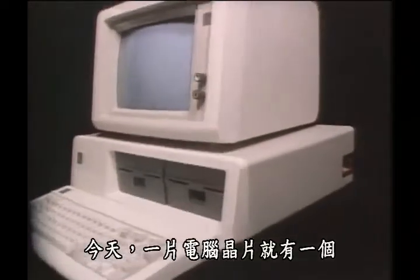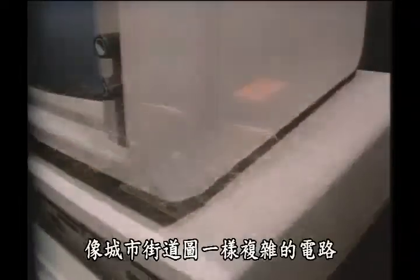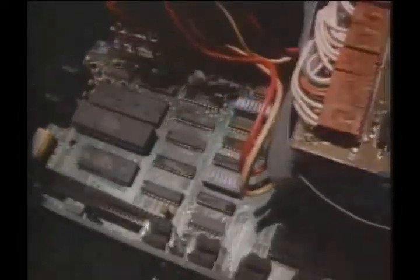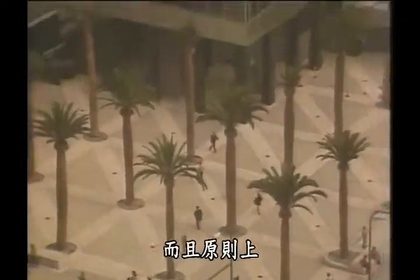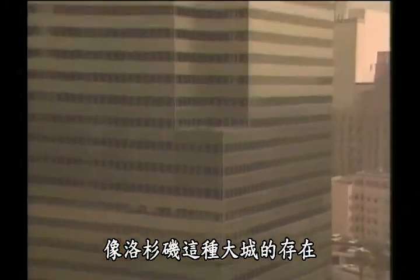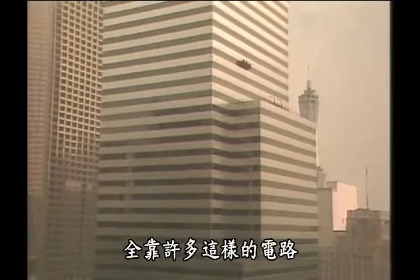Today, a single computer chip contains an electric circuit as complex as the street map of an entire city. And in principle, the very existence of a major city such as Los Angeles depends on many of these circuits.